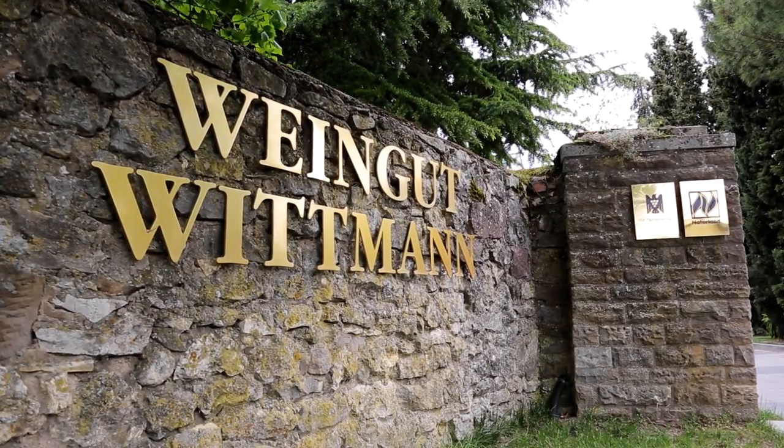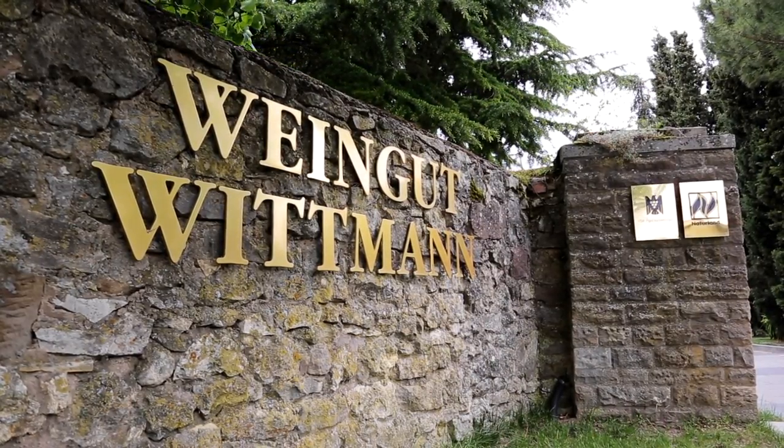Here at Whitman Estate we are growing 30 hectares of vineyards. It's an old family-owned estate, first named in 1663, so a long history for sure.